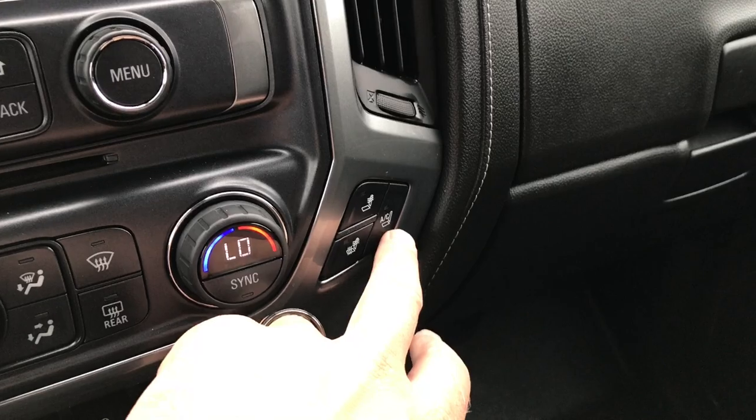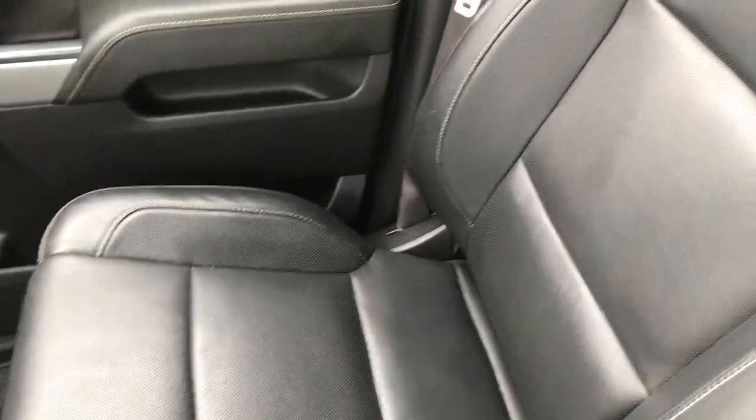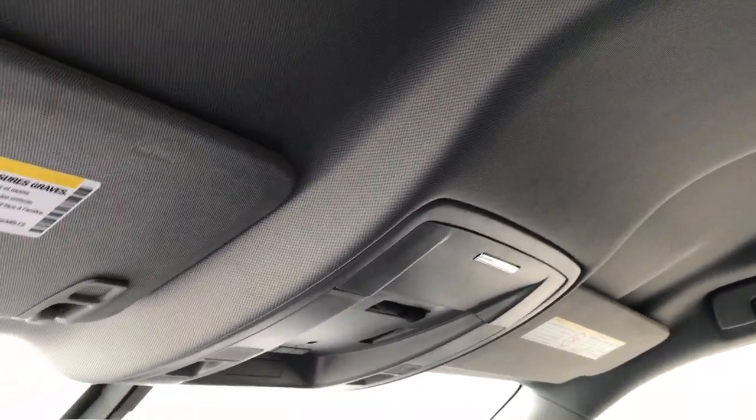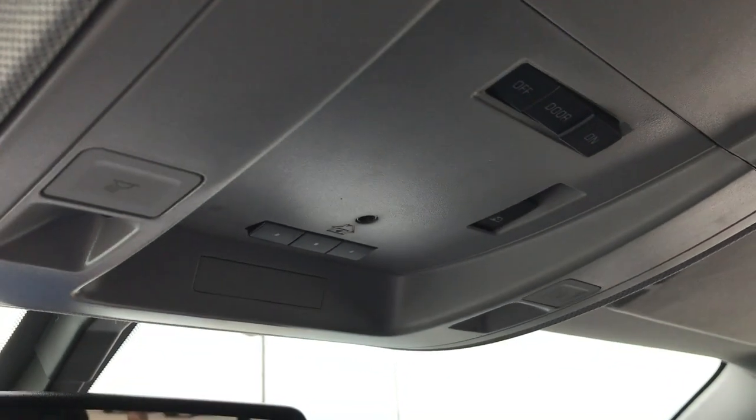Heated and cooled seat buttons right there. WeatherTech floor mat on the passenger side, and the passenger seat is absolutely perfect. The headliner is in really nice condition as well. Up here we have OnStar on the mirror, the HomeLink system, and of course some map lights.